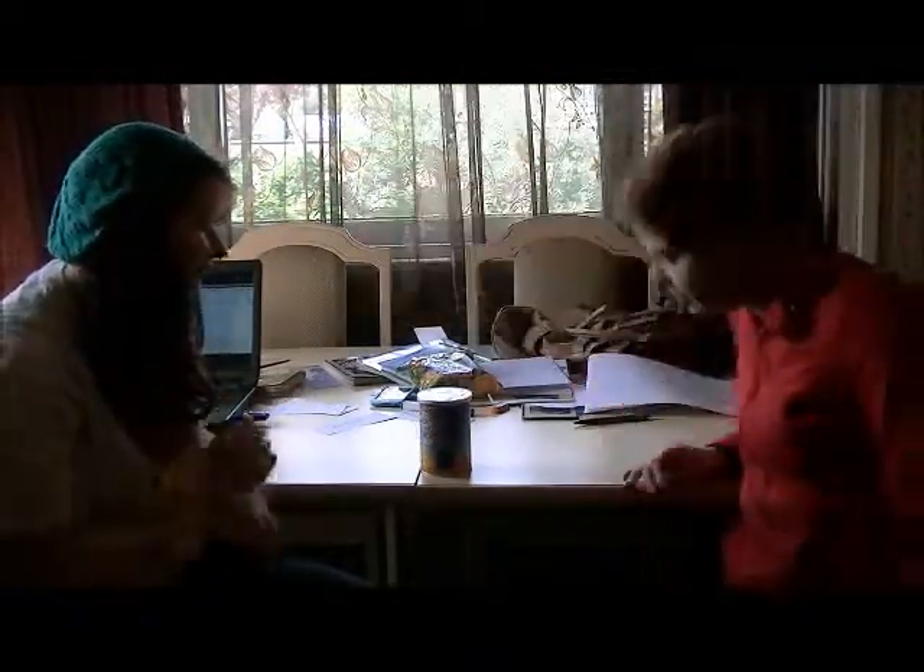Alright, we're recording. Hello again! It is a little bit dark here because we've got the windows right there.